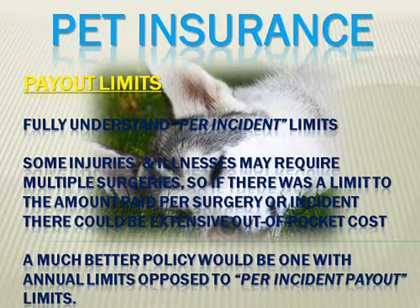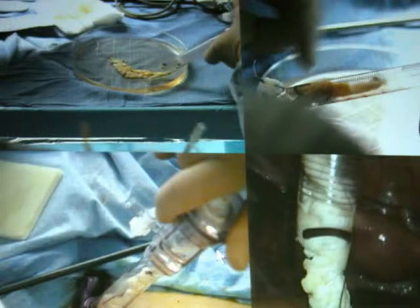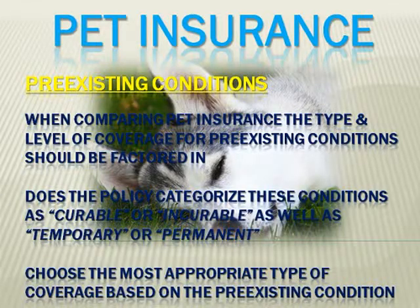Next is payout limits. The per incident limits should also be carefully understood before you buy a policy. For some injuries and illnesses, a pet could require multiple surgeries. So if there were a limit to the amount paid per surgery or incident, that treatment could become quite expensive to the pet owner.